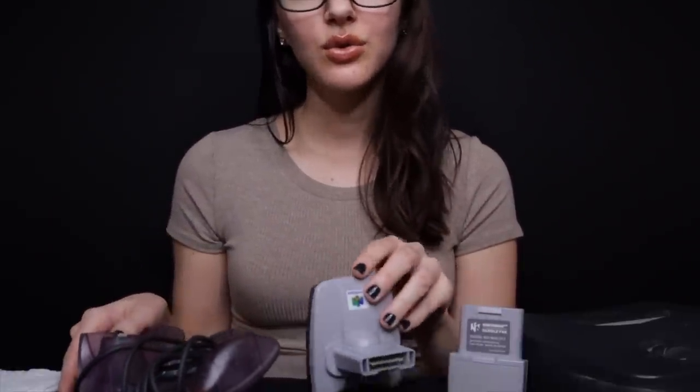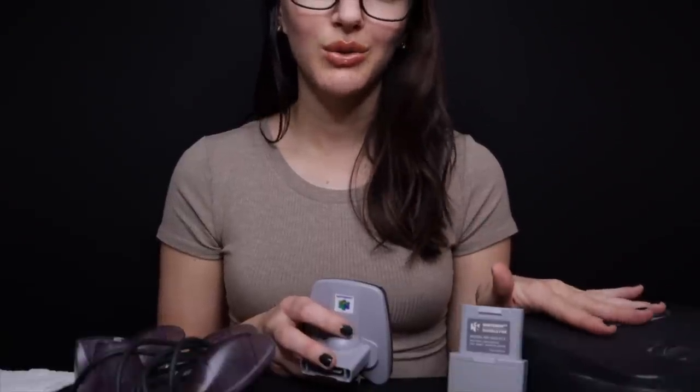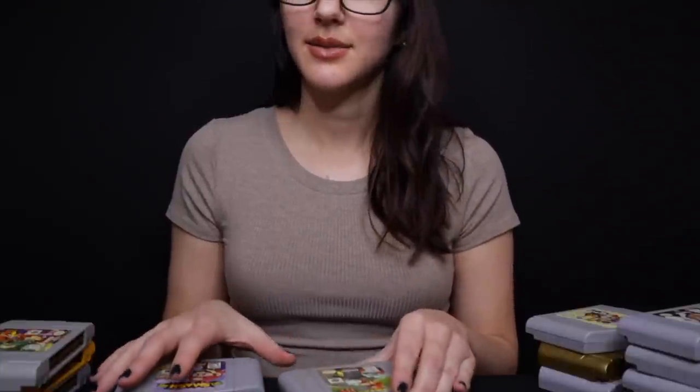Any questions about the console, accessories, or controllers? So why don't I get the games and we'll go through them. I have quite a few games that were traded in — I'll give a brief synopsis of each game, and you can tell me if you're interested or not. If you're already familiar with a game, just let me know and I will stop talking about it. I'm going to start with a classic: Super Mario 64.